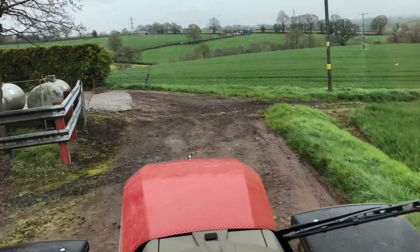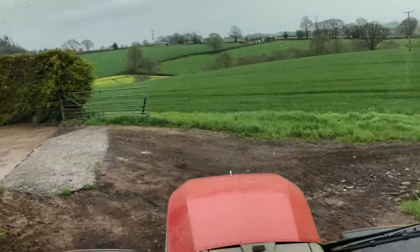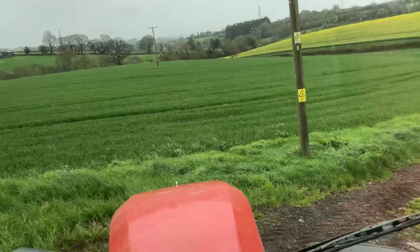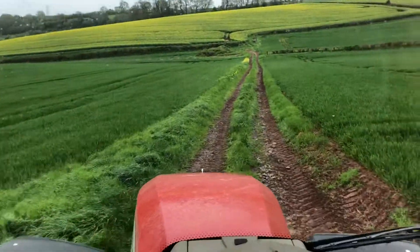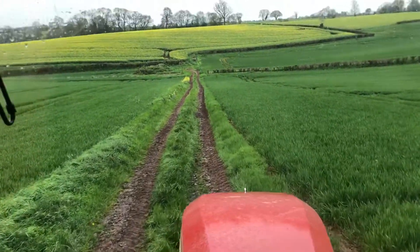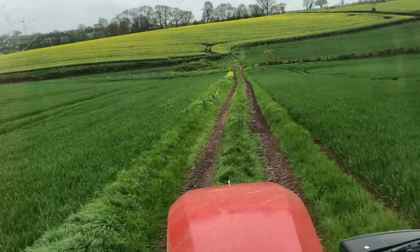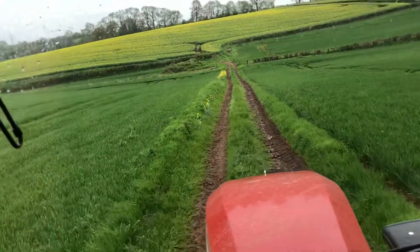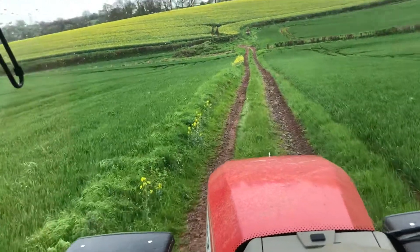Hi everyone, just another quick video. We didn't finish fertilizer spreading yesterday because unfortunately we had a bit too much rain. It's still a bit drizzly this morning but we've just finished the fertilizer spinning. I've got a little bit of fertilizer left in the tank of the fertilizer spinner, so I'm just going to chuck that out on the ground where I didn't quite have enough to finish yesterday.